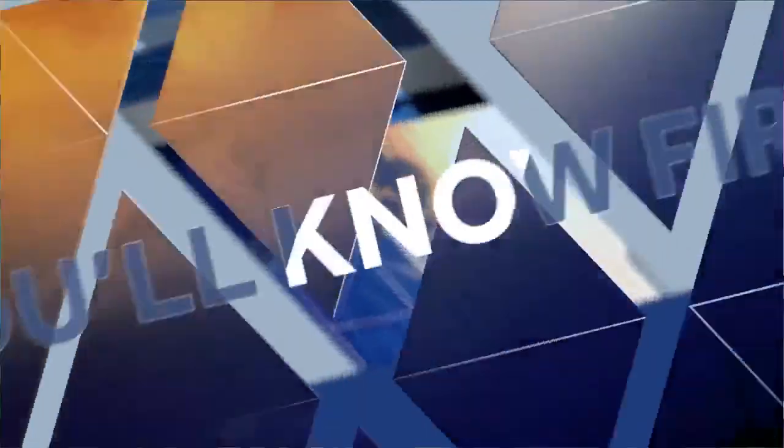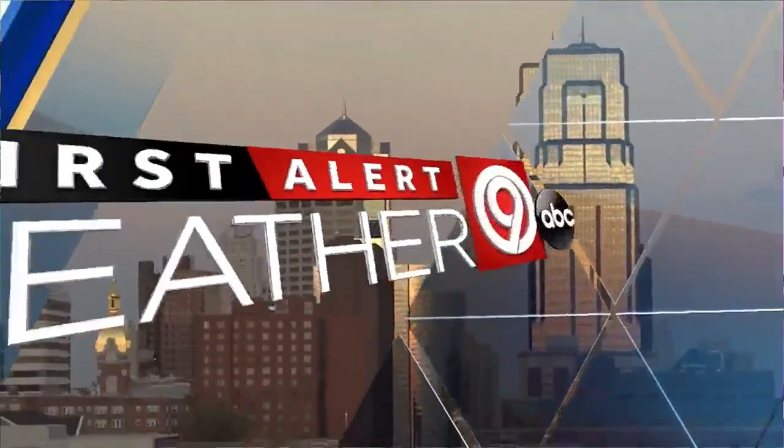Live radar and nine-day forecast — so you'll know first, this is First Alert Weather. I just keep reminding myself that April showers bring May flowers. It will get better and warmer, as opposed to the ones that were killed this morning with the frost and the freeze.